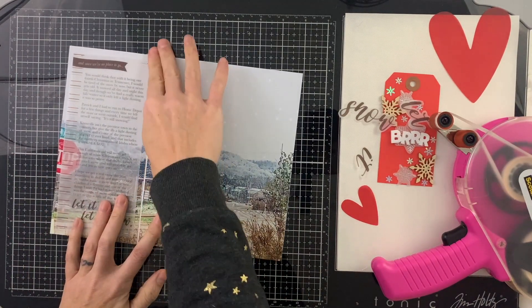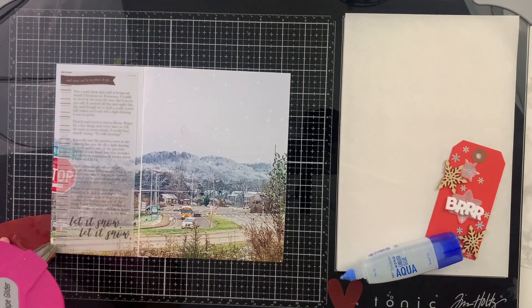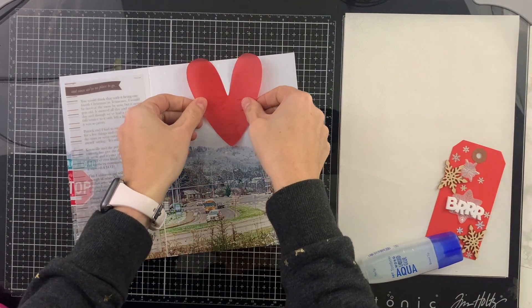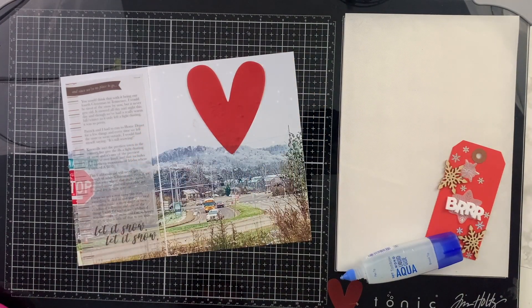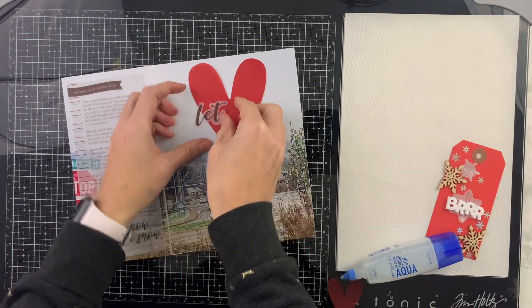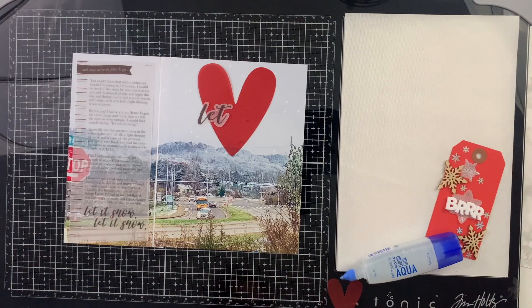This whole spread only took me about 15 minutes, which was a nice break from the more complicated and crazy spreads I've been doing. I did some journaling about my feelings on snow — this is our fourth Christmas in Tennessee, which I cannot even believe. I journal my feelings on having snow around Christmas every year and how magical it still is, being a California girl who grew up where it definitely does not snow. This part of Tennessee, Knoxville, does not really snow either.